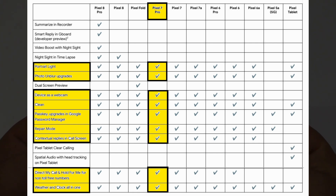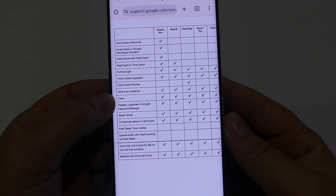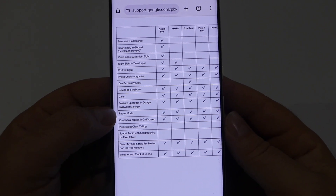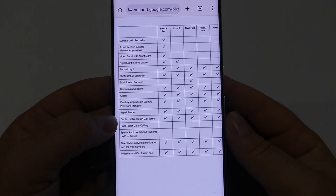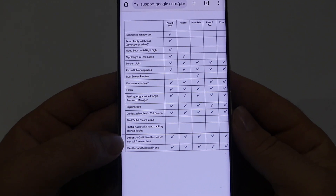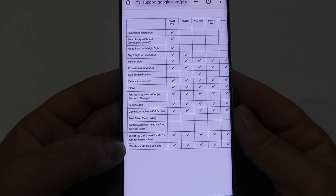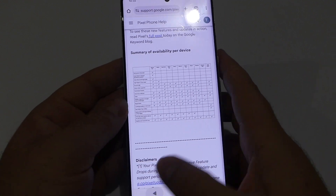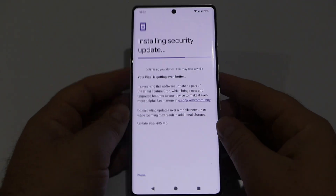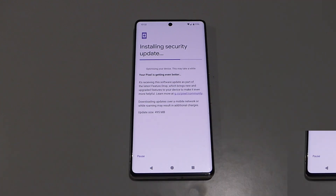For the Pixel 7 Pro, we've got the following: Portrait Light photo and blur upgrades, Device as a Webcam — which is quite great — Clean Passkey, Repair Mode, Contextual Replies in Call Screen, Direct My Call, and Weather and Clock all-in-one. So we've got quite a few new features and it would be great to test these out.